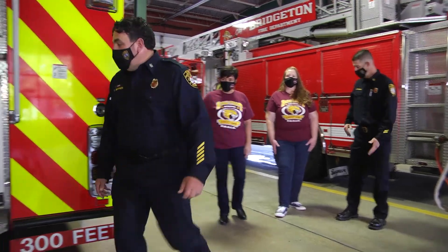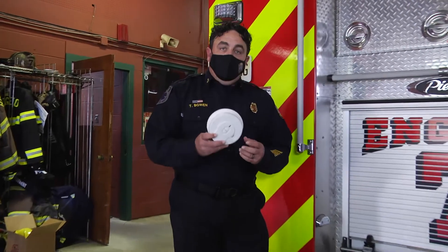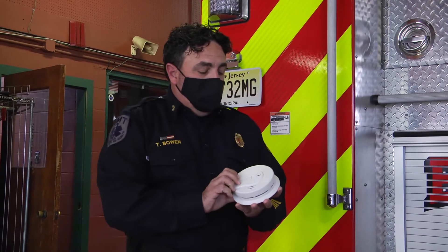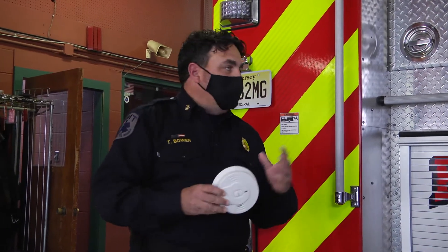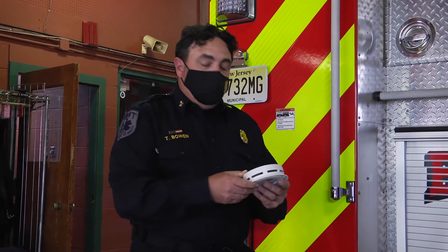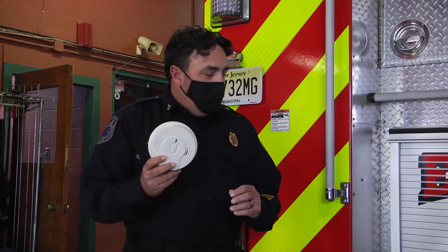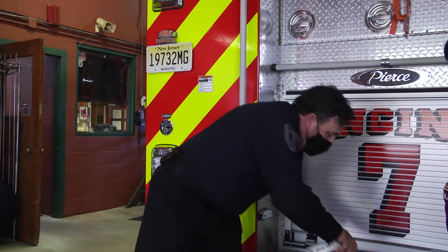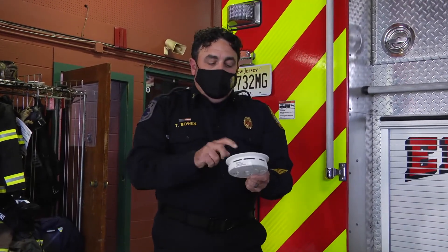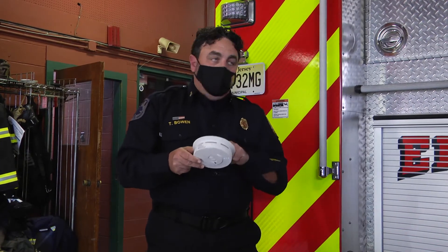The most important thing with a smoke detector is: do you have one? Normally we ask for a raise of hands and hope everybody puts their hand up, but you have to make sure you have one first. Before you even learn anything about it, you have to have one in your house — you should have something like this. They've been getting a little different over the years. They usually have a 10-year battery in them, and normally they take either a 9-volt or AA batteries.